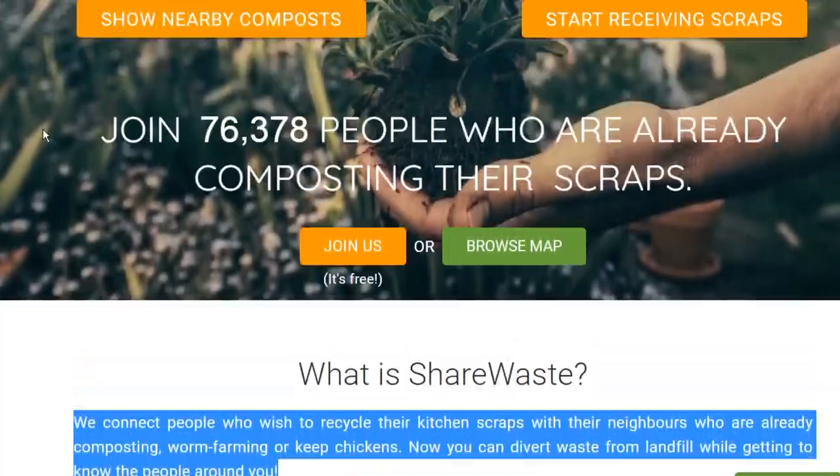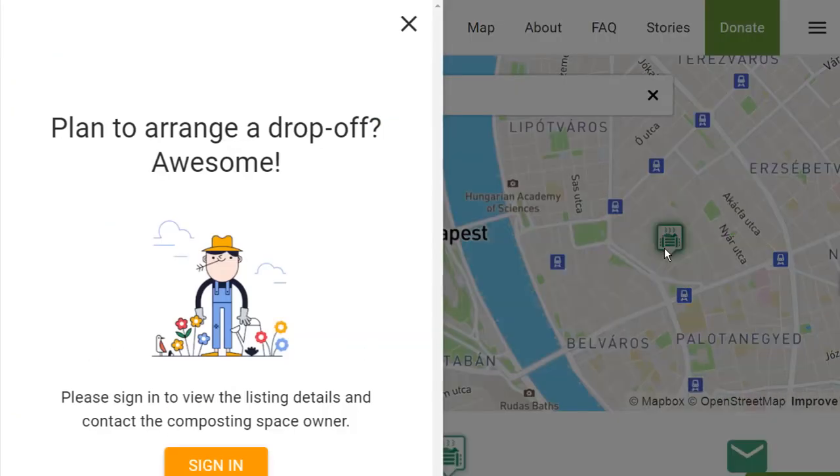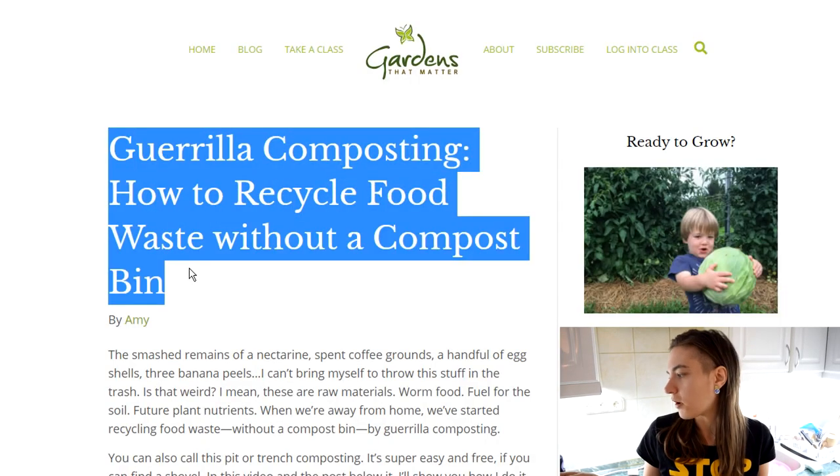What we do is we collect the compost, and we were lucky to find a community garden where they compost. I've been to places where you can't do that either — there I would do gorilla composting, which is where you just cut it all up quite small.